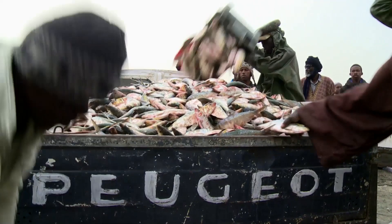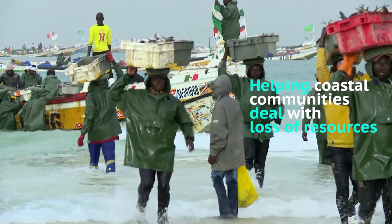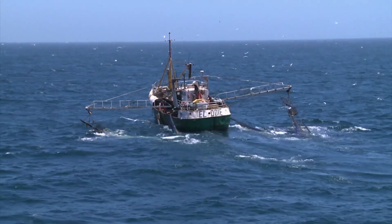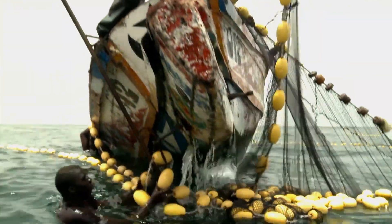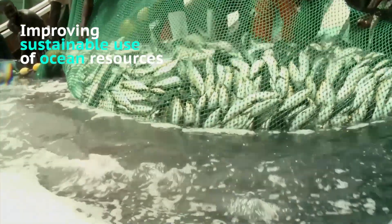Coastal communities are often most affected by these changes, as loss of resources they rely on can devastate local economies. Owned and shared by survey countries, the database provides essential information for the development of fisheries policies, leading to better and more sustainable use of ocean resources.